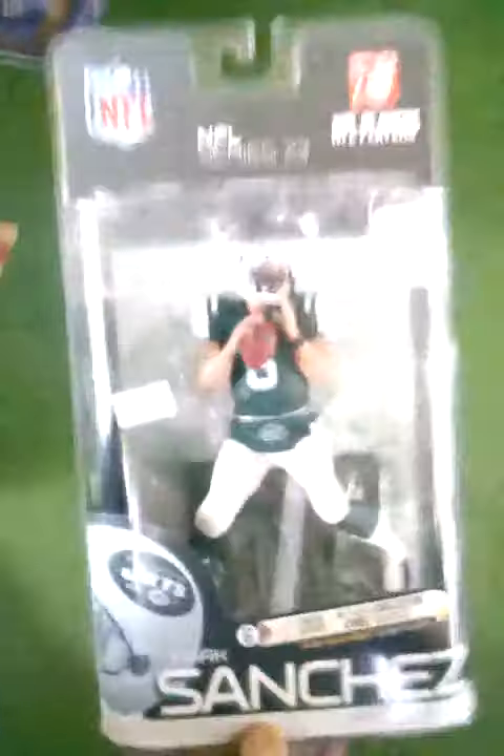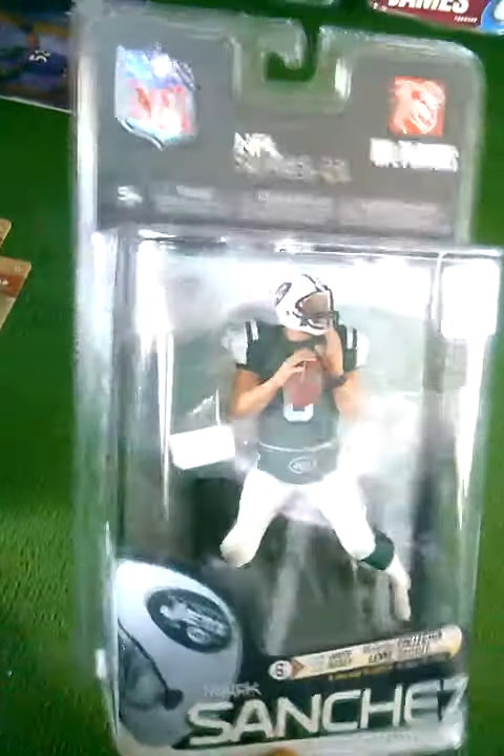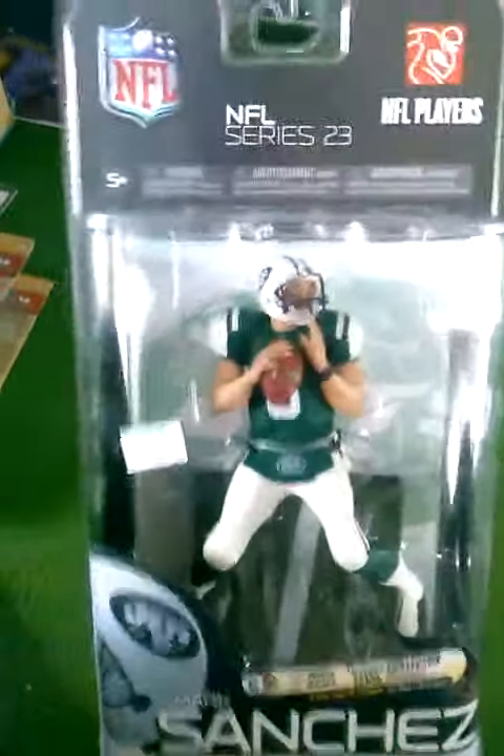The next figure I want to show you is an old one — you probably wonder why I even picked this guy up. Mark Sanchez from NFL Series 23. But this guy was just 5 bucks at a mall on the clearance and nothing was wrong with it, so can't beat 5 bucks. I went ahead and got him.